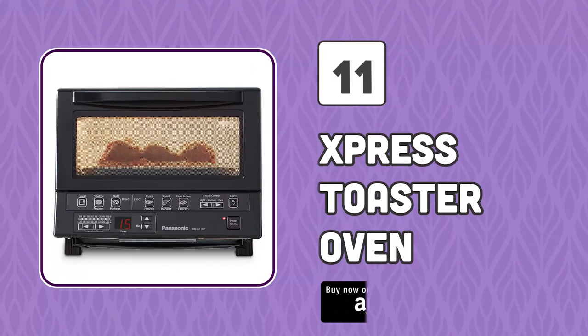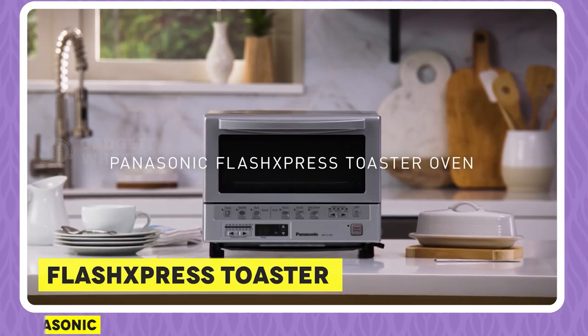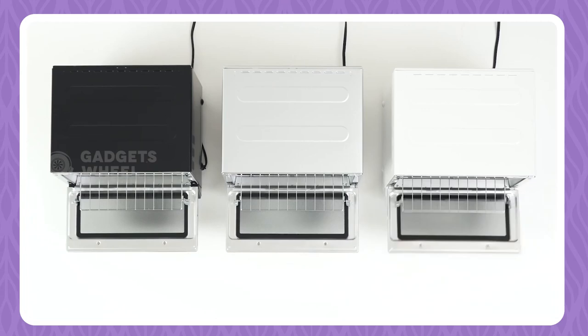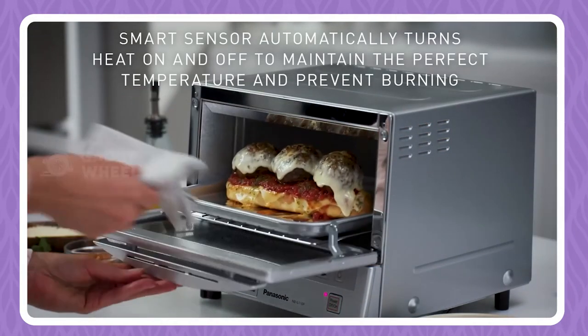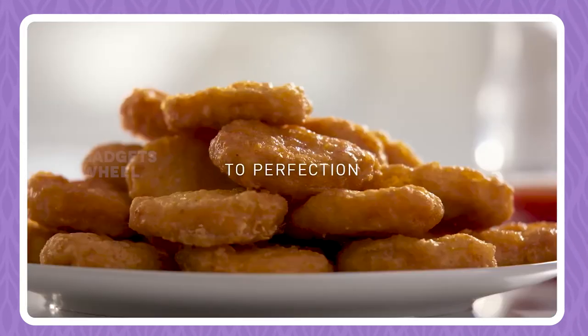Number 11: Express Toaster Oven. Panasonic's amazing Flash Express Toaster Oven is the perfect tool to help in breakfast preparations as it can evenly toast breads without any preheat required. On top of that, this toaster can also bake, roast, and reheat food, and its automatic sensor which turns the heat on and off as required prevents burning, making this a best buy for your kitchen.